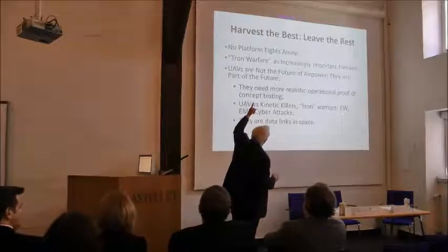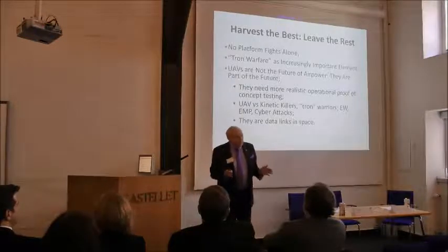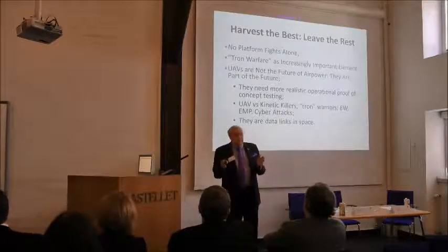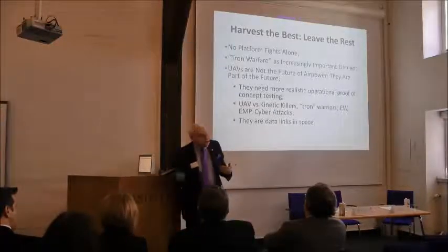Before you get to 'no platform fights alone,' remember: all military technology is relative against a reactive enemy. Maybe a nuke is absolute, but I doubt even that because you have different yields. Everything is relative, which means everything's changing — everything moves in action and reaction cycles.